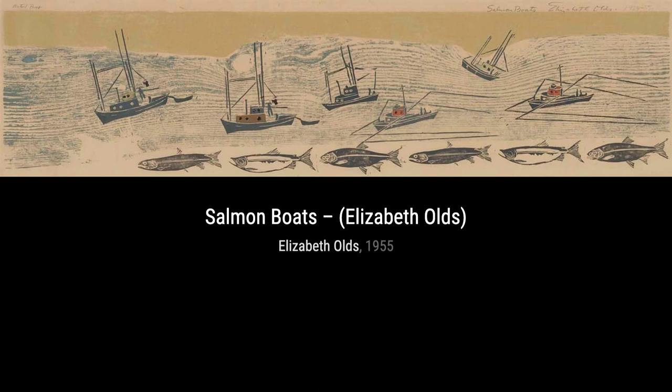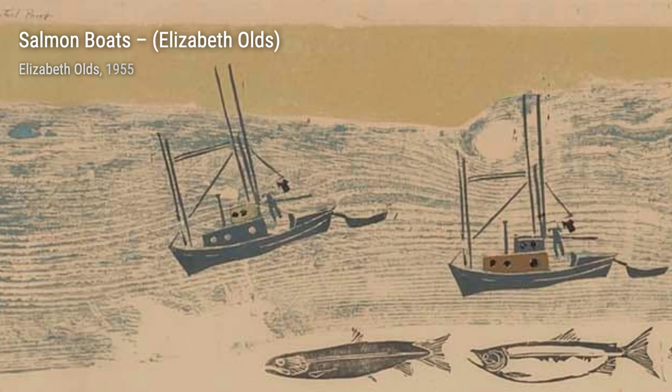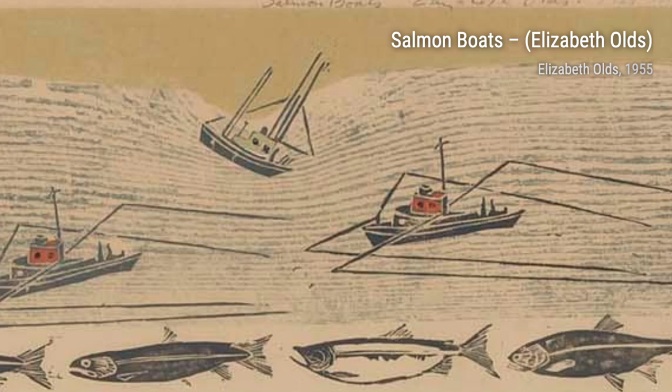Elizabeth Olds was an American artist who made a name for herself by pushing the boundaries of silkscreen as a fine arts medium. She was not only a painter and illustrator, but also a master printmaker, using techniques like silkscreen, woodcut, and lithography.